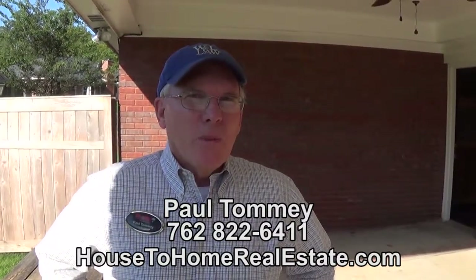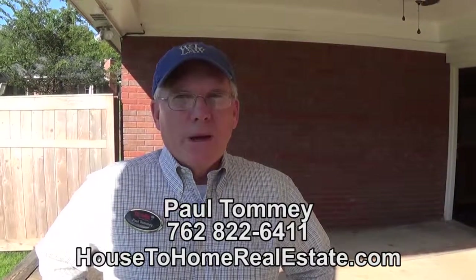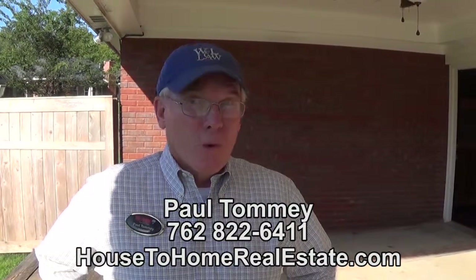I look forward to meeting you and helping you with your needs. If you need to buy, sell, design, build, rent, or invest, I'm the guy that can help you in the Columbus, Georgia, Phenix City, and Fort Benning area.